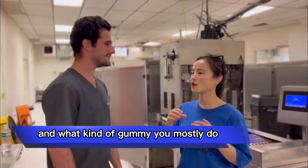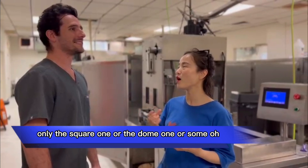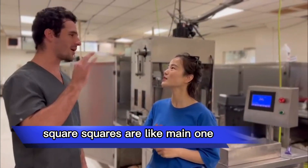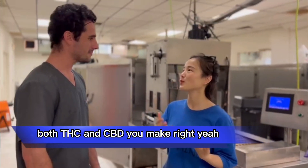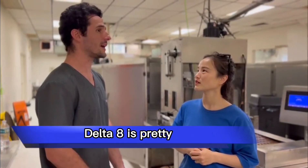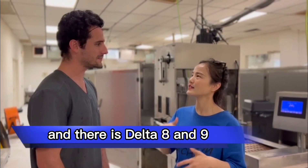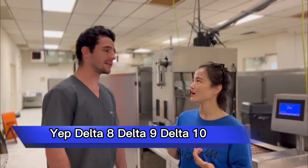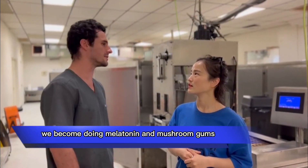And what kind of gummies do you mostly make? The shape — is it only the square one, or the long one, or some other? Squares are the main ones. And you make THC and CBD, right? Yeah, Delta-8 is our most popular product. And there's Delta-8, Delta-9, and Delta-10 — all the THCs. We've even done melatonin and mushroom gummies.